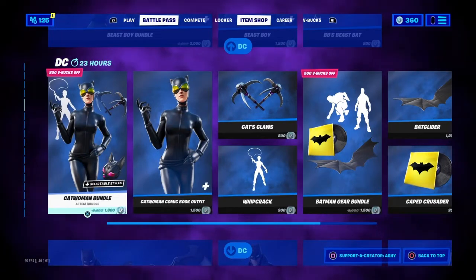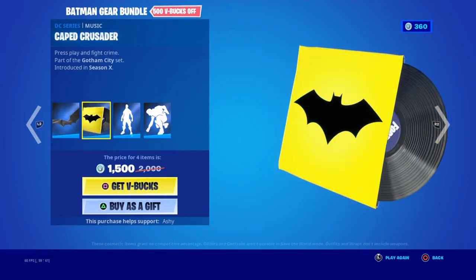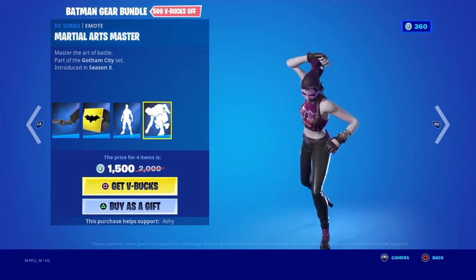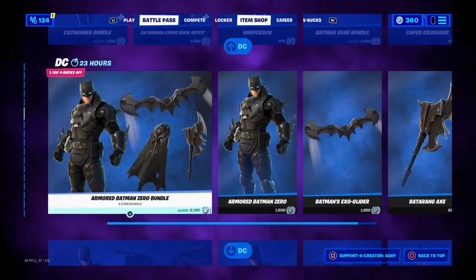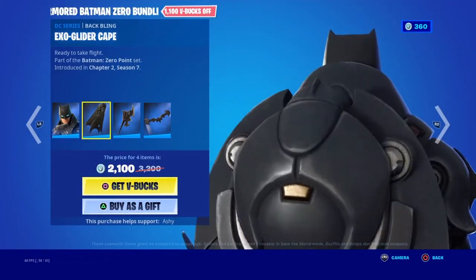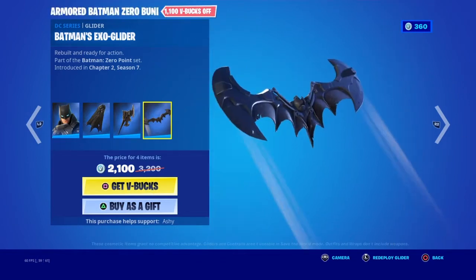There are a lot of emotes in this set. You can get them separately if you want. There's gear too - the Bat Glider called the Caped Crusader, the Bat Signal spray, and the Martial Arts Master emote. That emote is actually pretty nice. And we have Armored Batman Zero with the Exo Glider Cape back bling and the Battering Axe pickaxe.